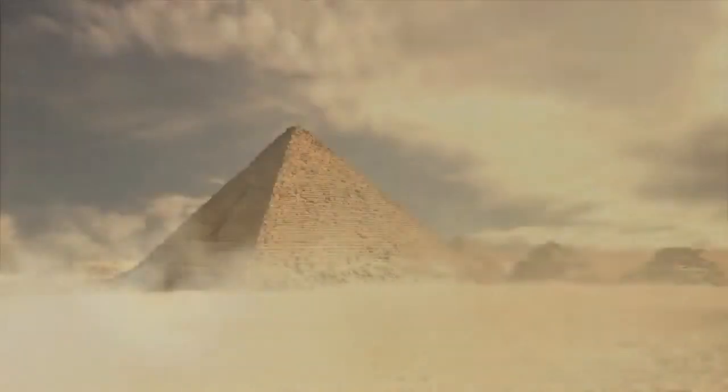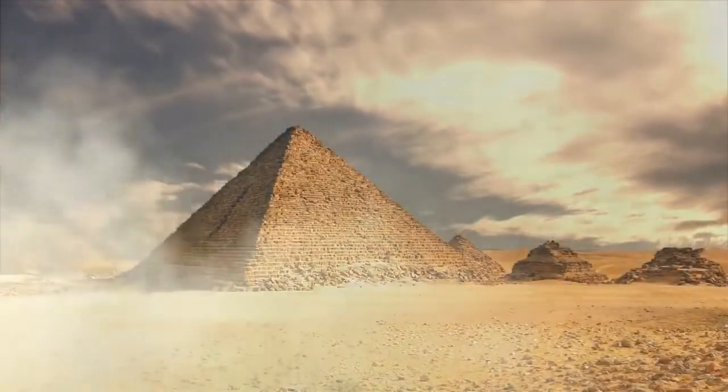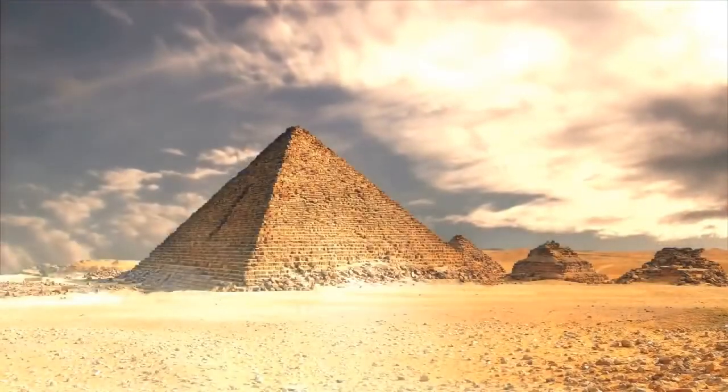Experts continue to unravel more and more mysteries of the 4,000 year old Great Pyramids of Giza, and the latest one could help boost renewable energy in current day. That's right! Something that has lived in conspiracy alone is finding tangible scientific proof. Welcome to Peculiar Occurrences. I am your host, Lilith Nova.